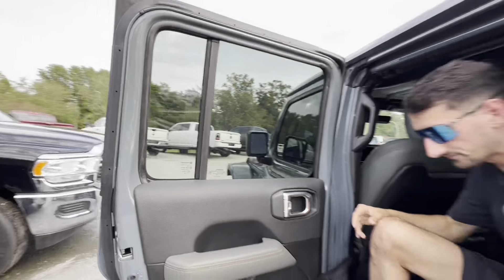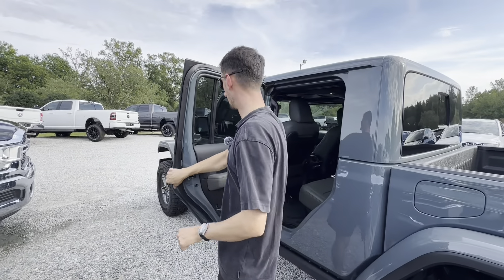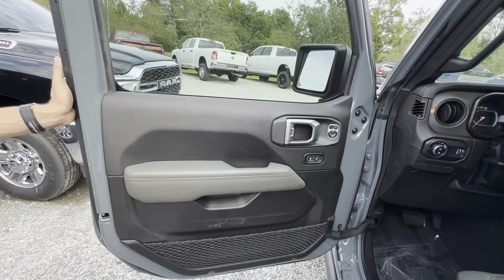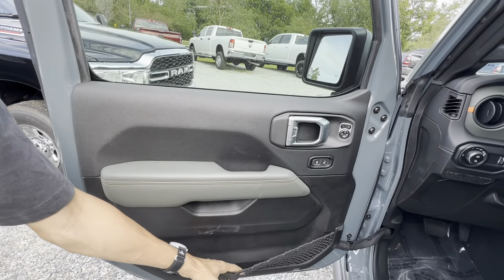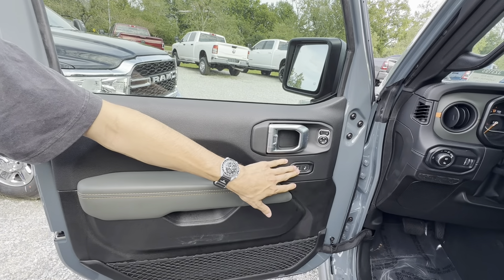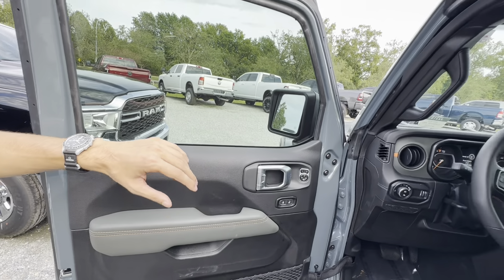This whole top will come off — all of your controls for that are up front. All you have to do is undo all those latches and you can lift off this three-piece hard top. There are handles on both sides so you can hang on while you're off-roading. Overall, very nice back seat area.